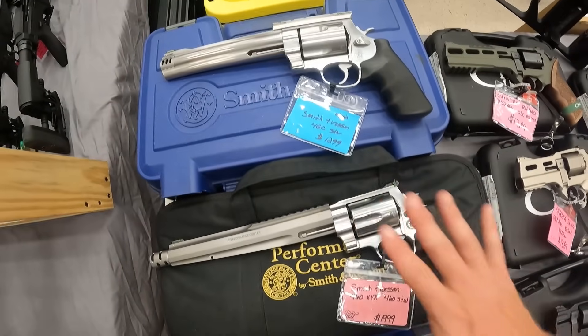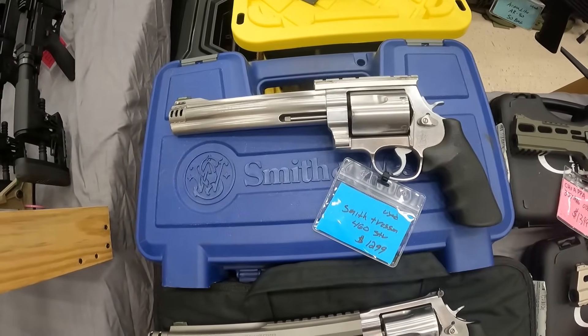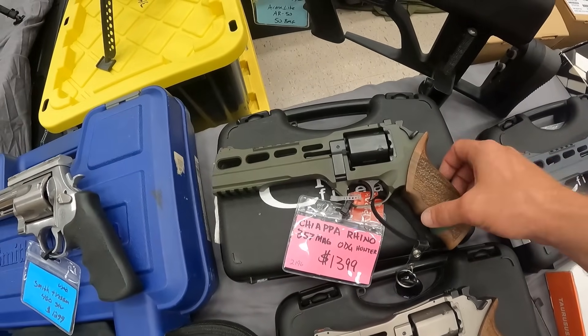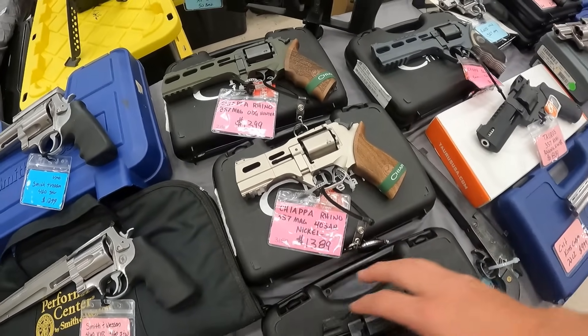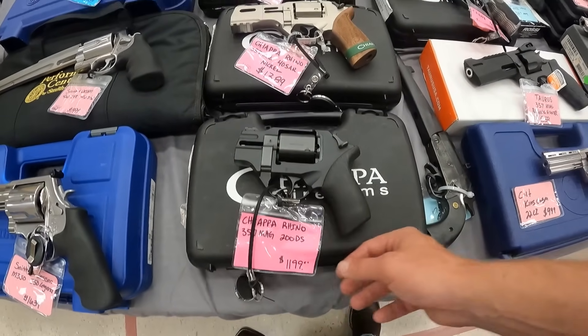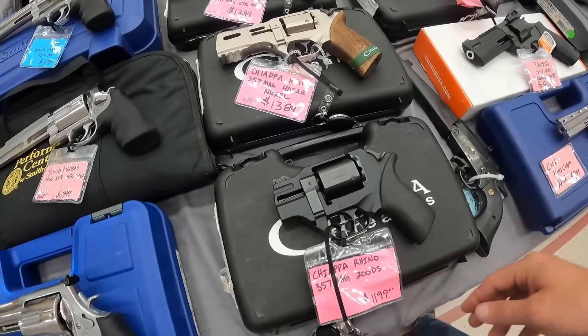I got kind of small hands to be honest. Another used Smith & Wesson .460, $1,300. A Chiappa Rhino in .357 Mag — that is a cool looking gun right there, $1,400. Another Chiappa Rhino, $1,390. We've got a Chiappa Rhino here, even smaller, rubber grip, 200DS, $1,200.